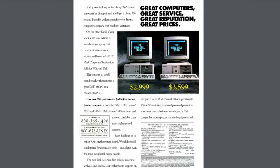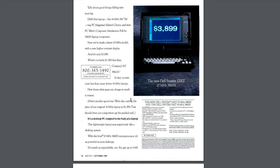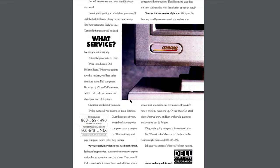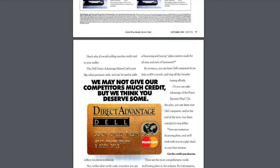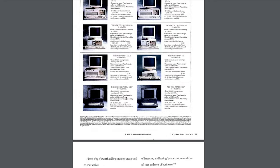Just look at how long this ad is. They've got not just the insert, but this first page here — that's 13 pages. This must have cost them a fortune: 13 color pages in Byte magazine in October of 1990 to advertise their systems.